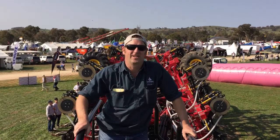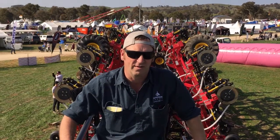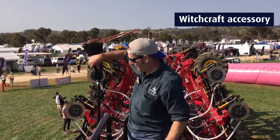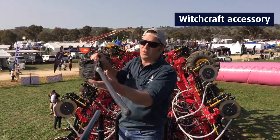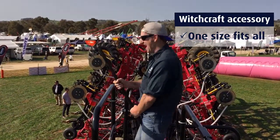So we're here with the Borgo drill. It won the Machine of the Year at Henty this year, and I think one of the things that probably tipped it in the judges' favour was the brand new witchcraft accessory — made for purpose. It fits pretty much anyone, I reckon. See you at the next field days.